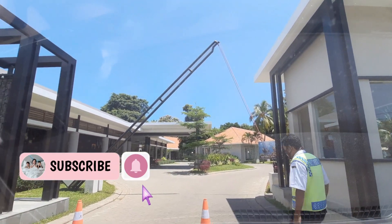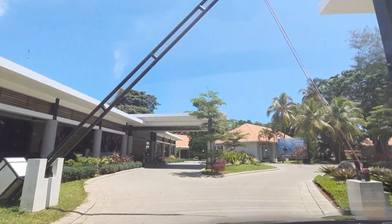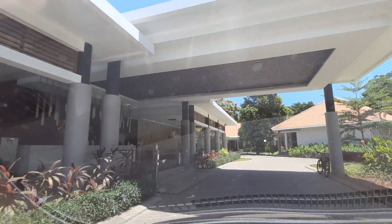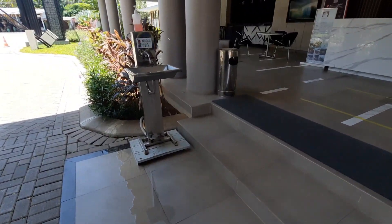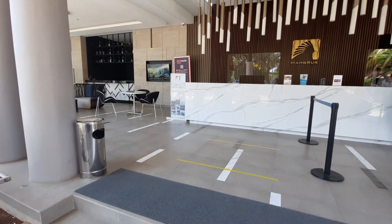Teman-teman, kita udah sampe di Mambruk Hotel. Suasana resortnya udah terasa ya, dan Mambruk Hotel ini udah renovasi, jadi bisa diliat bangunan depannya tampak baru. Kita udah sampe di lobby, lobbynya model open air, suasananya enak banget, terasa suasana pantai dan resortnya.